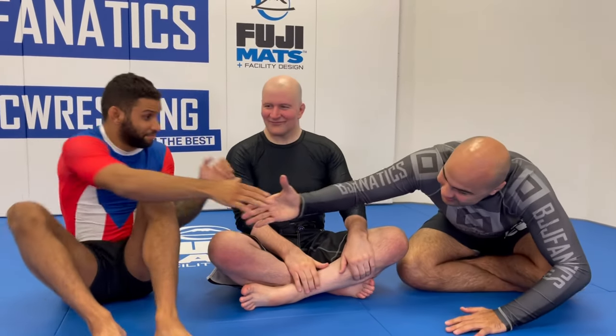Okay guys, I'm here today with John Danaher. He's here with me, Nicky. John just finished shooting his fourth part of the New Wave Jiu-Jitsu series, which is Volume Two of The Guard.